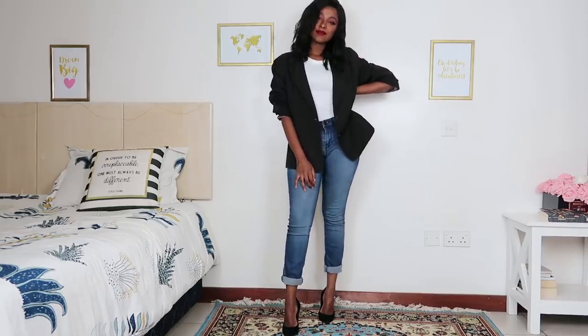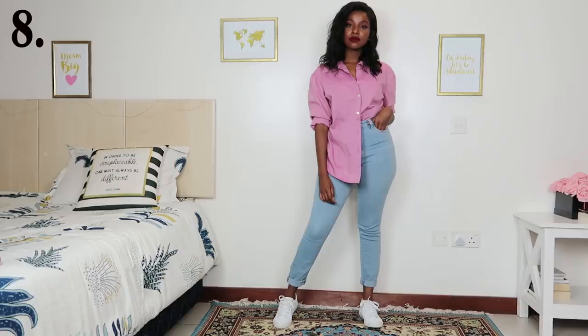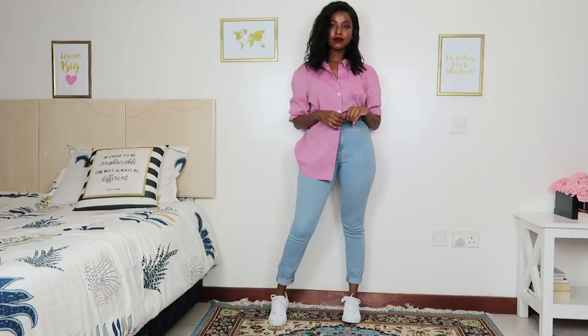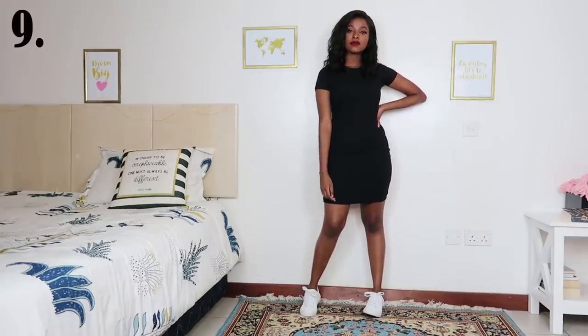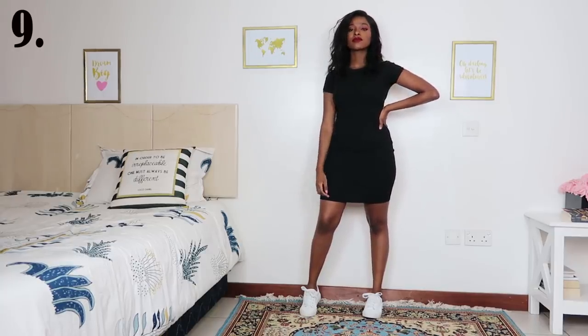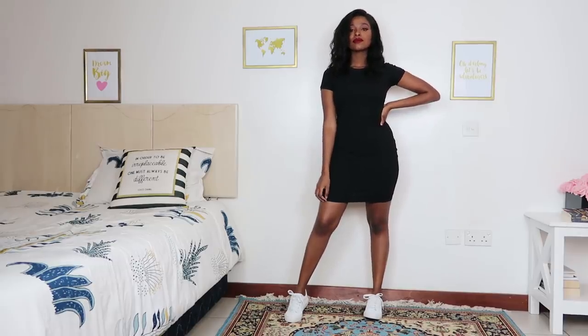For outfit number eight, in case you're leaving the office in a hurry, switch out your official pants for some jeans, tuck in your shirt to one side, roll up your sleeves, and you have your outfit. For number nine, the little black dress is a staple in every girl's wardrobe — look at how chic it looks with sneakers.